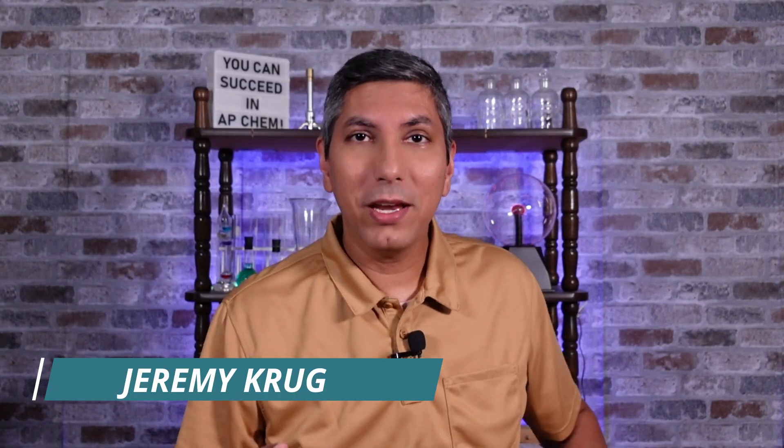Hi there AP Chem students. My name is Jeremy Krug. A new school year is starting and so many of you are beginning your AP Chemistry experience. I want to tell you about a few things you can do right now to start the year off right — some simple things in these first few weeks to set the stage for a successful year in AP Chemistry and help you earn that five on the AP exam in the spring. Most of these tips are applicable to your other AP classes too.